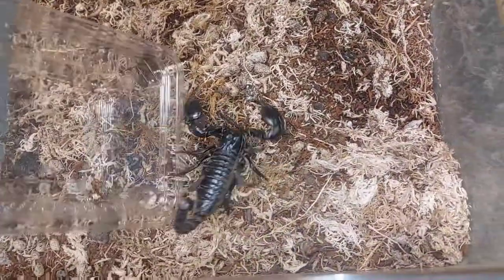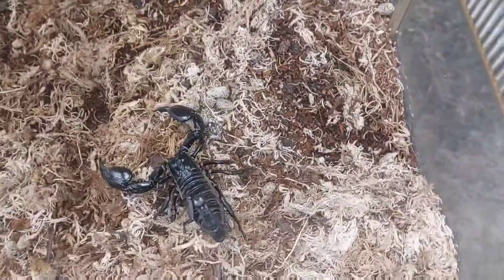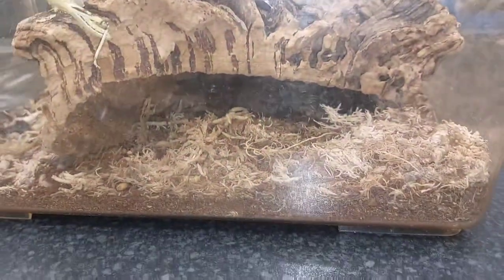Thank you very much for letting us use you for educational purposes, sir — it was very interesting and we learned a lot! Back into your little cave you go. Maybe tomorrow or the next day we'll be able to show you the larger one that looks closer to shedding, so you'll understand a bit more what I mean by those side bits being quite large.